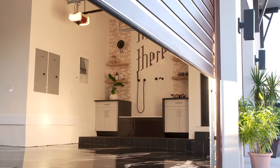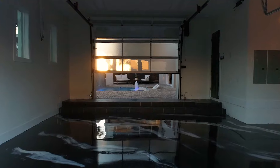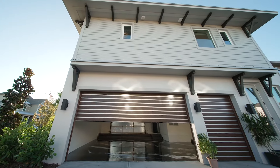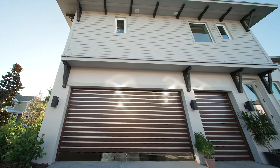Their doors are designed to live up to the Florida elements and survive this harsh climate. Their technology is a great way to achieve the look without sacrificing performance down the road in harsh conditions. It's the statement piece of that elevation — when you drive up or walk by, all you see are these beautiful Clopay doors.